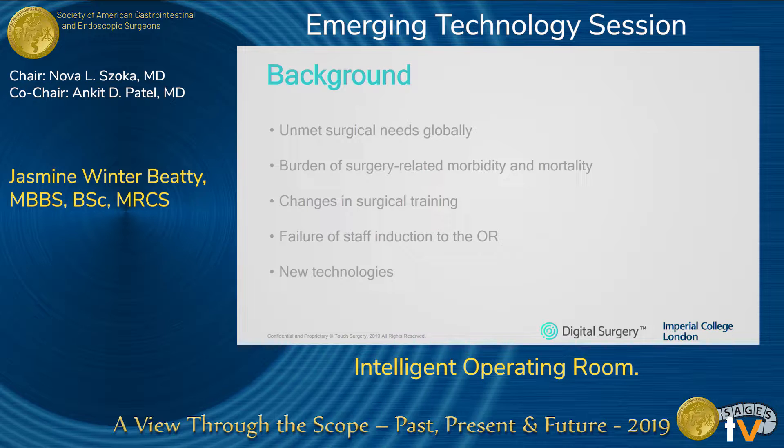The background to this work: there have been worrying reports highlighting the huge amount of inadequate and insufficient surgical care provided globally. There are also huge numbers of medical and surgical errors, and morbidity and mortality associated with surgical care on a global level.